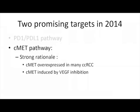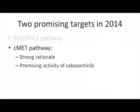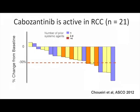The second pathway we are all interested in is the c-MET pathway. There is a strong rationale for c-MET inhibition: c-MET is overexpressed in many clear cell tumors, especially as they progress over time, and c-MET expression is induced by VEGF inhibition — so if you treat with a VEGF inhibitor, you will induce c-MET expression. There is promising activity from cabozantinib, presented at ASCO by Toni Choueiri, with very impressive activity in highly treated patients — a small phase 2, but convincing enough to go to a large phase 3.